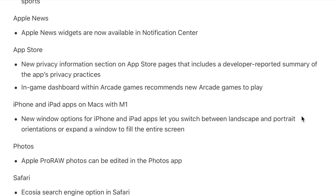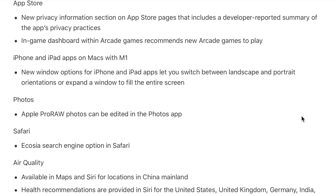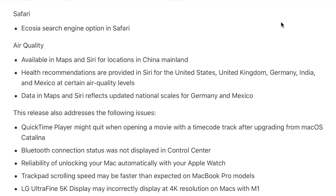The Photos app now allows you to edit Apple ProRAW photos directly within the app. Safari has added the Ecosia search engine option. And air quality measures have been added — air quality information should be built into all of these devices so we know exactly what air quality we're living in.